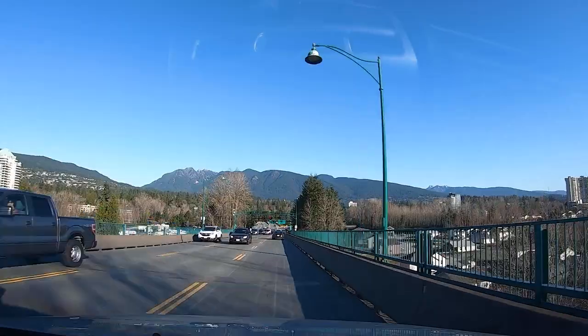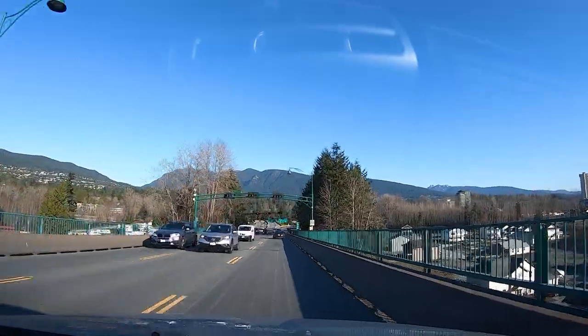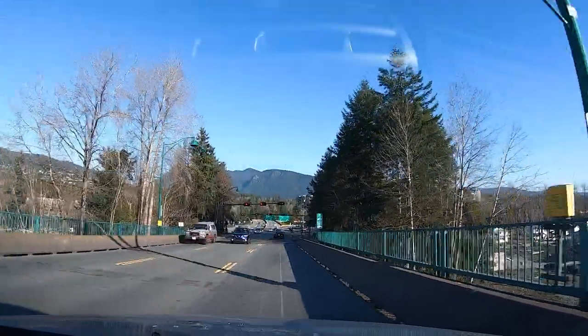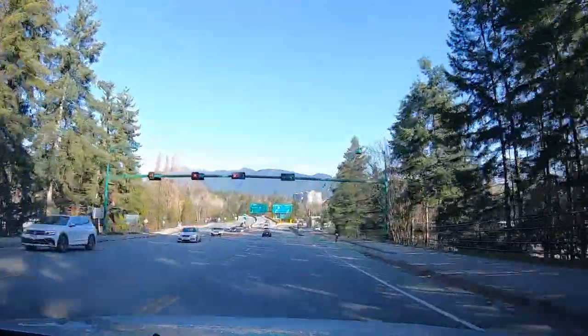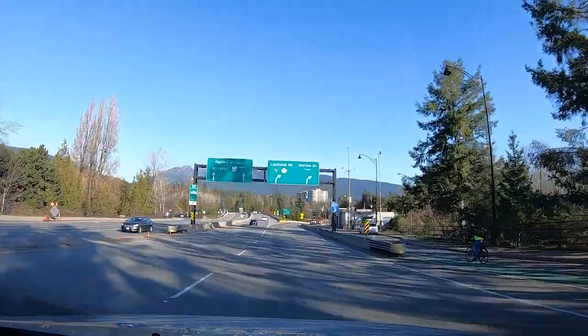The vehicle does not swim or dive. So if you were planning to use it as a submarine, that won't work. Using the Cybertruck in deep waters is not recommended. It would sink.